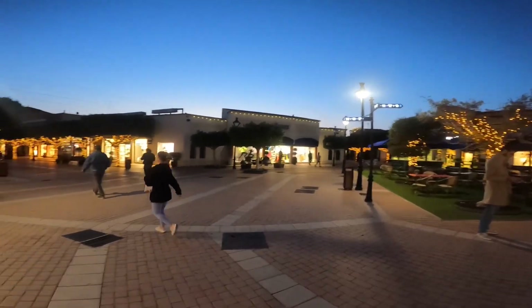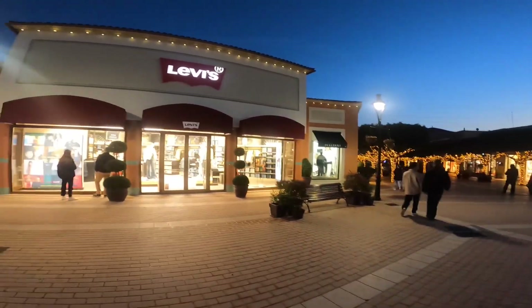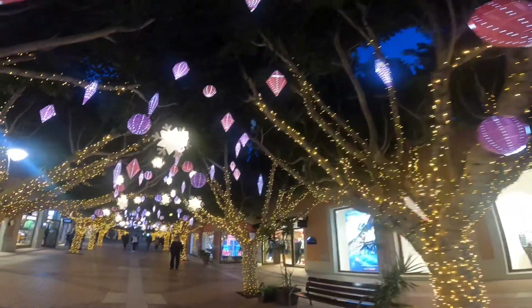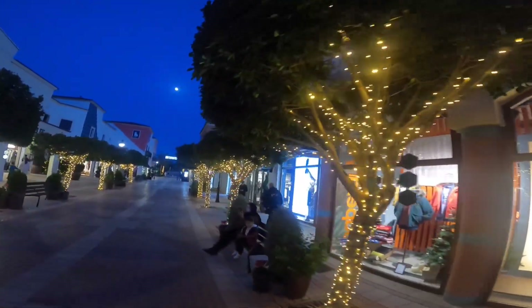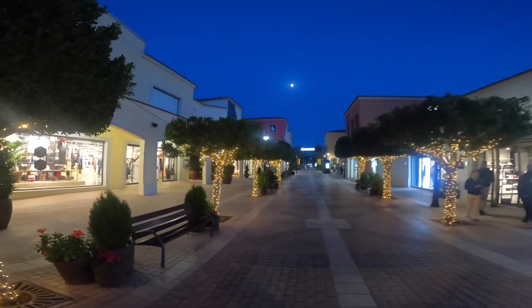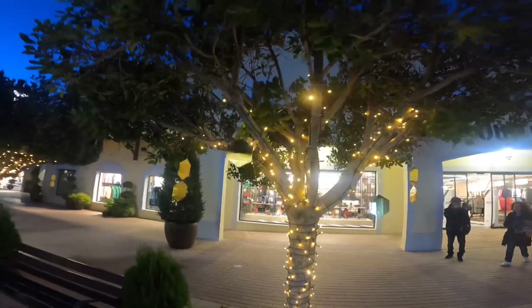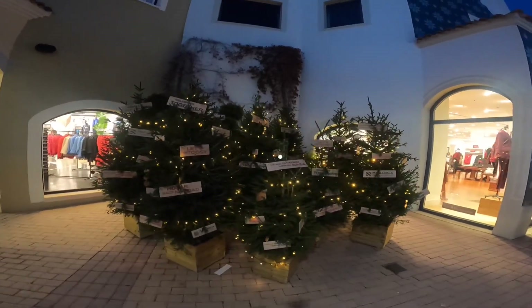There's a great big multi-screen cinema right down the end and indoor go-karts as well. Looks very impressive with all these lights.